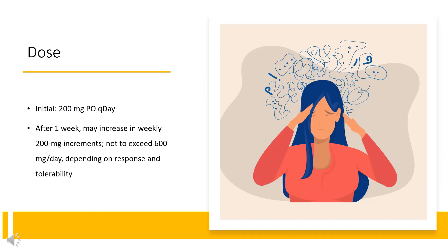Dose — Attention Deficit Hyperactivity Disorder: Initial dose is 200 mg PO once daily. After one week, may increase in weekly 200 mg increments, not to exceed 600 mg per day, depending on response and tolerability.